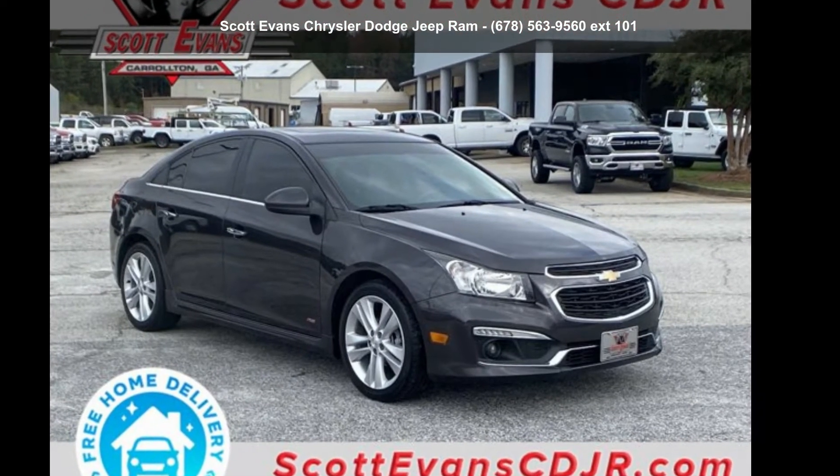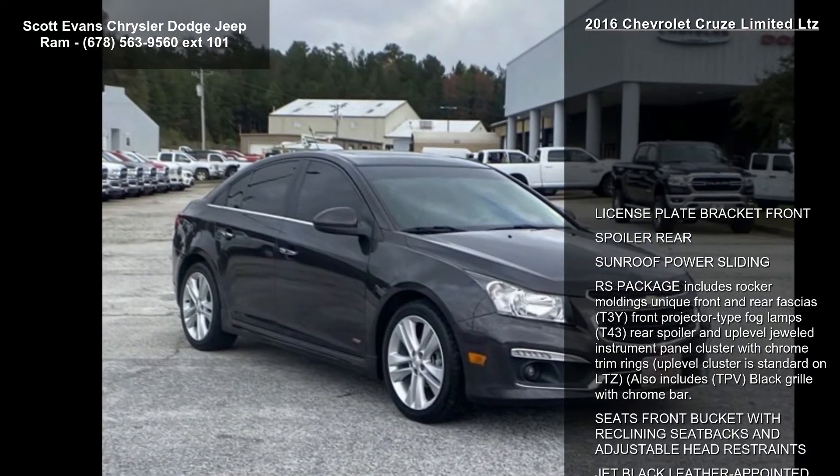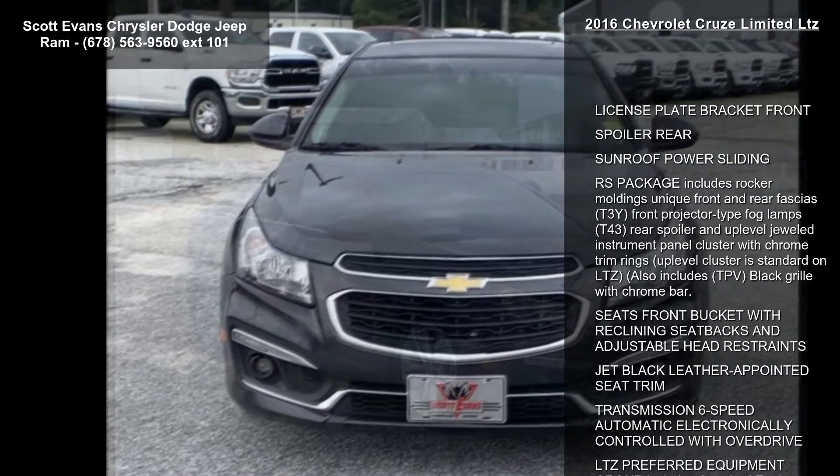Imagine yourself in the Chevrolet 2016 Cruze Limited LTZ. If you are looking for a first rate auto, this one could be yours today.